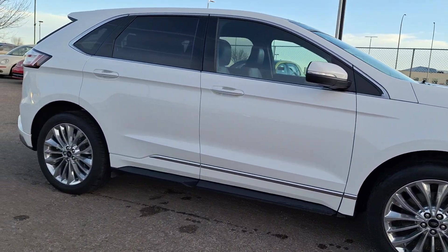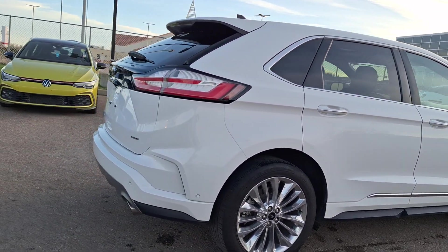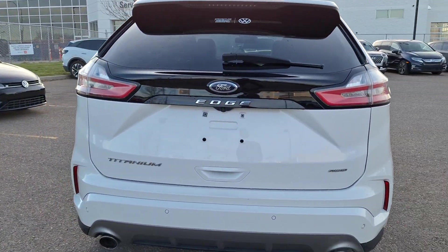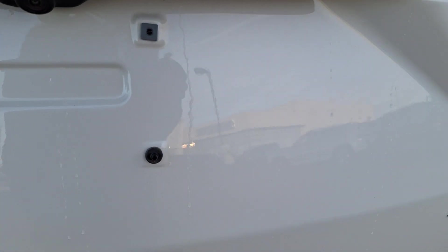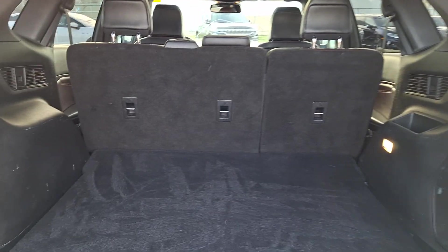Just give you a quick walk around — nice clean car. Again, it's a 2021 Ford Edge Titanium, so top of the line trim, all wheel drive. I'll just start with the back here and show you guys the cargo space — tons of cargo space, nice and clean as you can see.